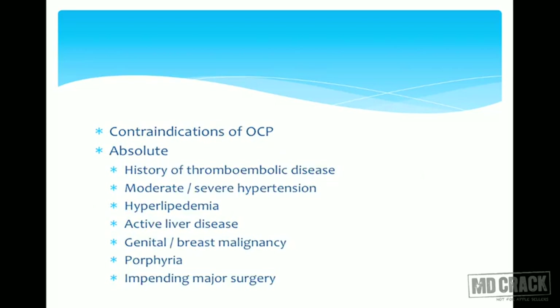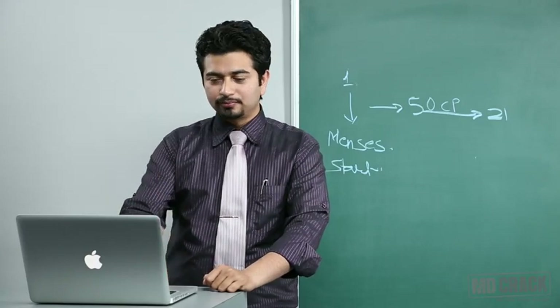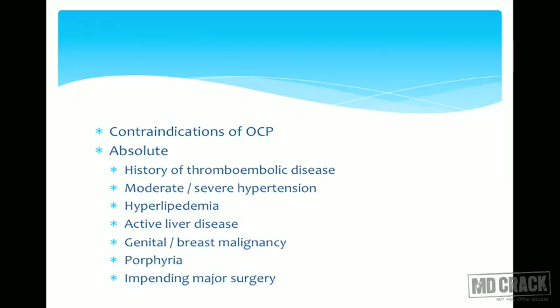Contraindications of OCP: absolute contraindications include history of thromboembolic disease, moderate to severe hypertension (note: mild hypertension is only a relative contraindication), hyperlipidemia, active liver disease, genital or breast malignancies, porphyrias, and impending major surgery. For all these conditions OCPs should not be given.